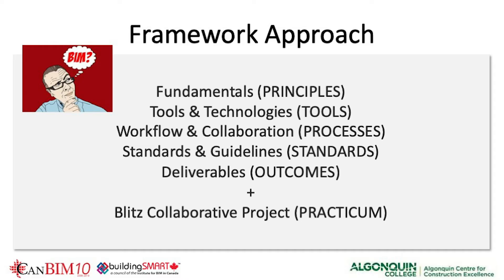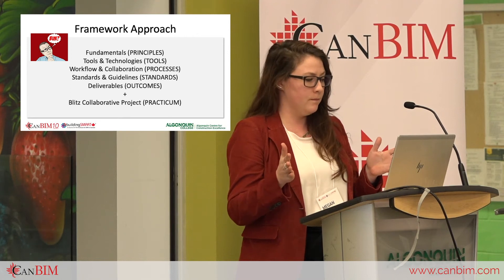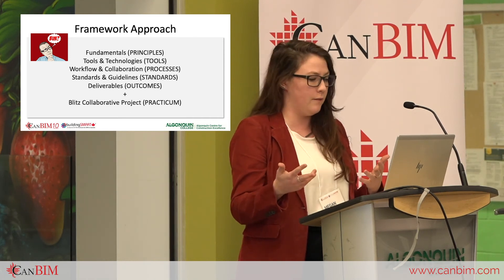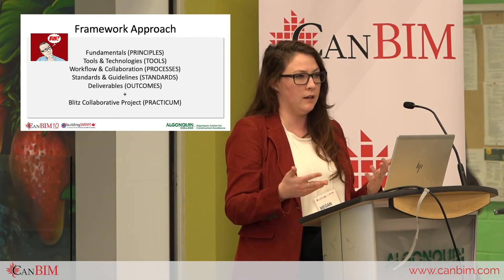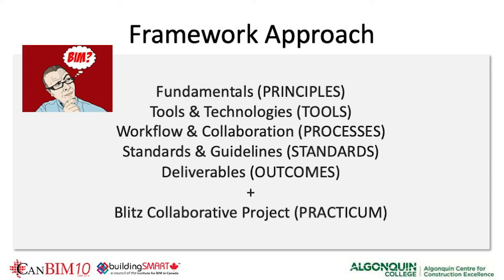The last week of every semester is a culminating blitz collaborative project. The framework approach breaks down as: Fundamentals covering principles, Tools and Technology covering the tools, Workflow and Collaboration covering processes, Standards and Guidelines covering standards, and Deliverables covering outcomes. This followed a similar approach to BuildingSMART Canada's international standards framework. The framework is paramount because it doesn't change over time, though the content of each class does.